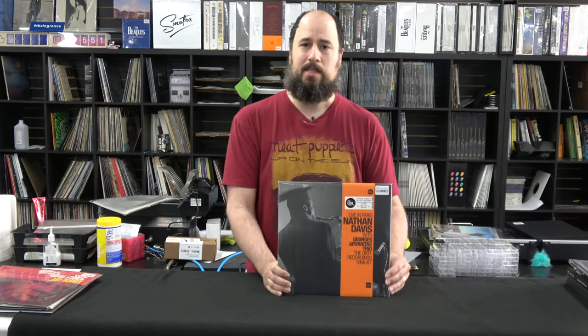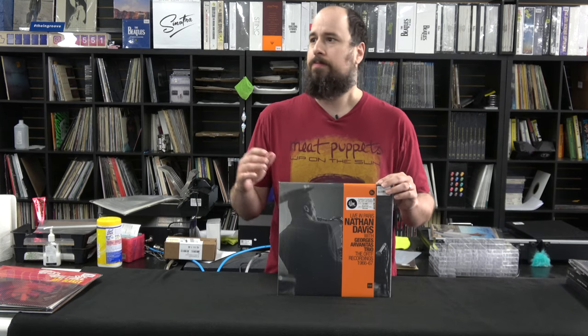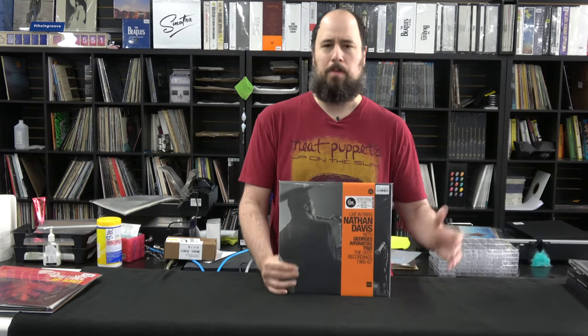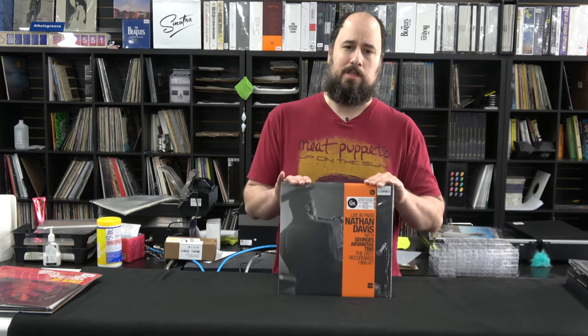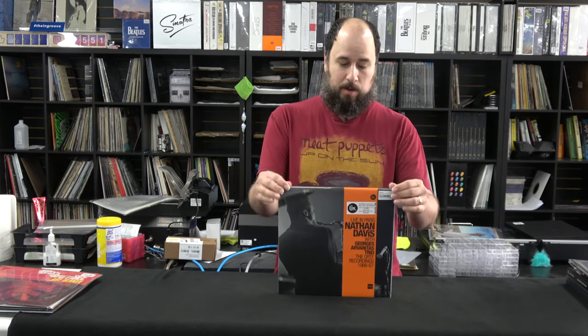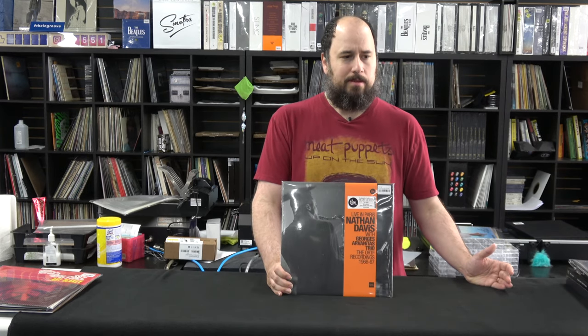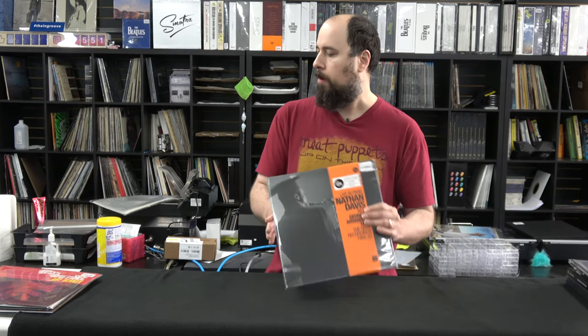Kind of like Music Matters here in the United States, they go back, get the original session photography, and license it. It's all analog. A lot of theirs are flip-back covers like the old Beatles records or many UK pressings from the 50s and 60s — he replicates all that and does a fantastic job. This particular title is a concert that never came out. The sound quality is unbelievably good, and it covers a lot of different styles of jazz, which makes it a really great album. A great demo record and a fantastic introduction to Sam Records.